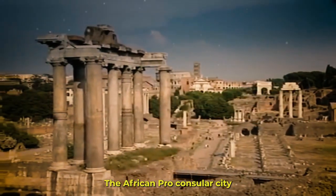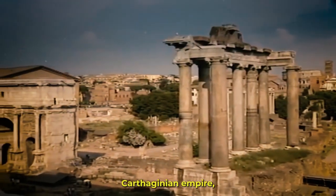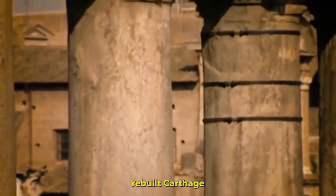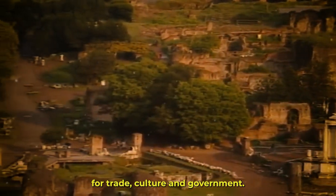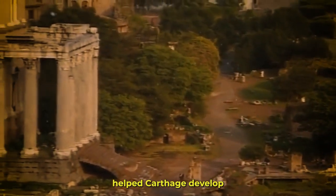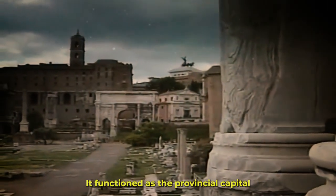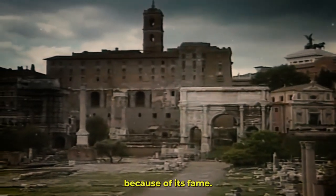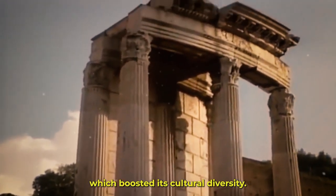The city of Carthage was of utmost significance in Africa Proconsularis. It was previously the seat of the powerful ancient Carthaginian empire, which Rome faced off against in the Punic Wars. The Romans rebuilt Carthage after it had been destroyed, and it went on to become a significant hub for trade, culture, and government. Aqueducts, theaters, and other beautiful public structures helped Carthage develop into a thriving metropolis. It functioned as the provincial capital and was home to a number of governmental offices, and its fame attracted thinkers, creatives, and academics, which boosted its cultural diversity.